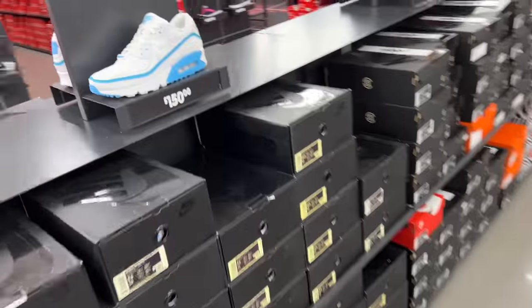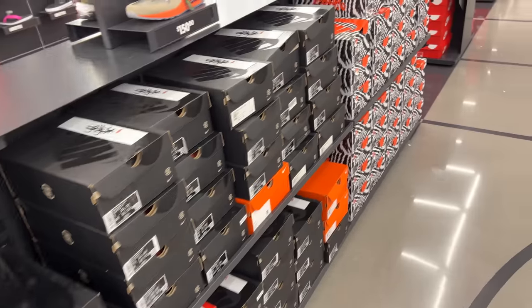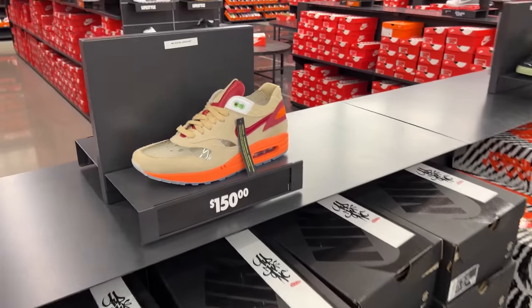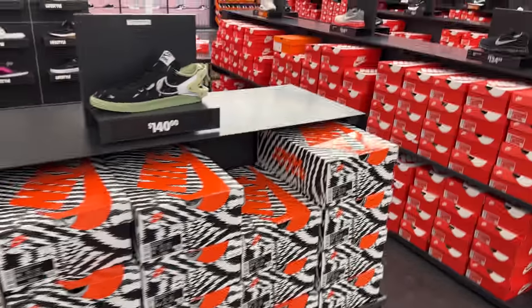Lastly, they do got the Undefeated 90s as well for $150 — been here multiple sizes. They still got the Clots but it's all small sizes now. So that's it, I'm out of here guys — this is a test run just to test this mic out.